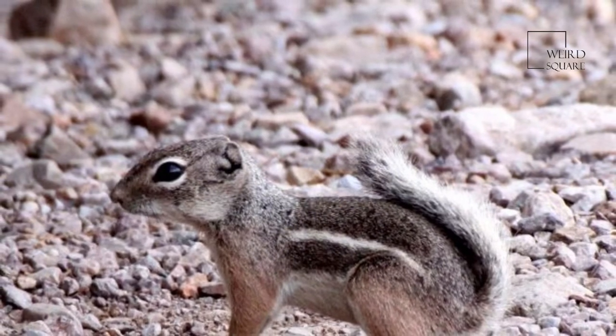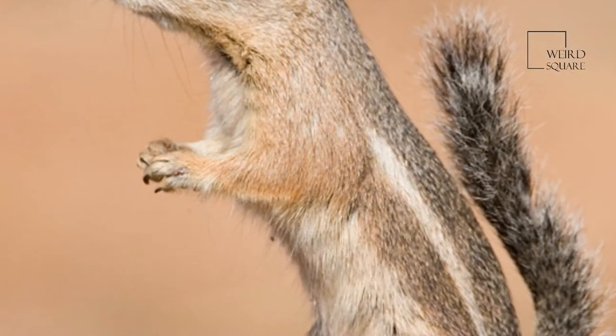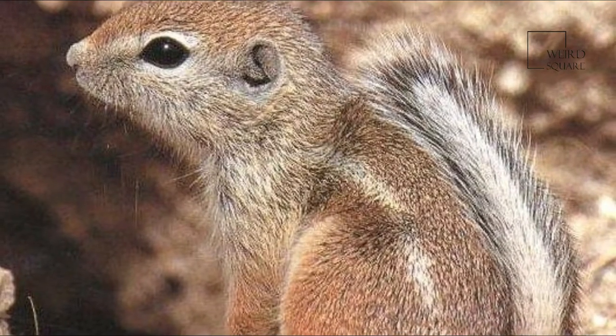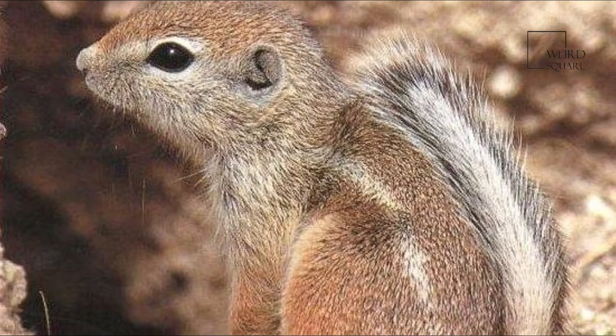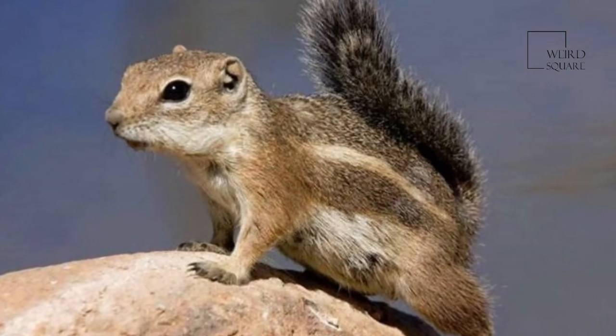The typical lifespan of a wild antelope squirrel is two to four years, although in captivity they have been known to survive eleven years. Males and females are sexually mature by the end of their first year. The reproductive season lasts from February to March, with typically one litter per year.